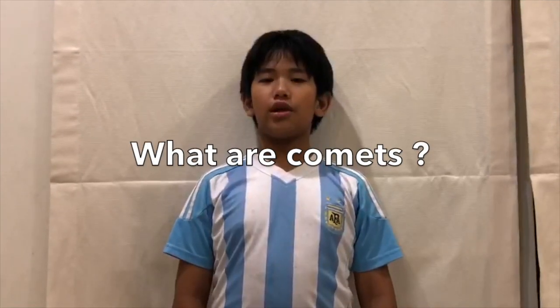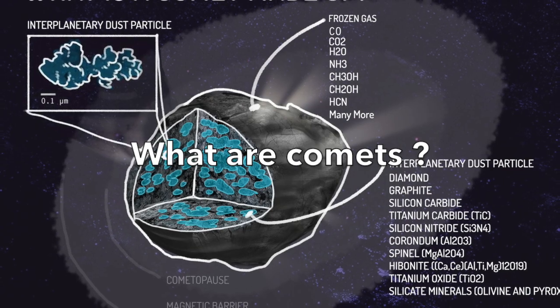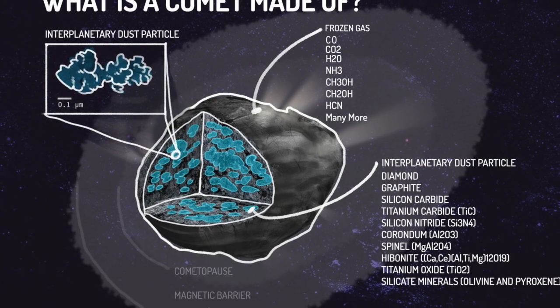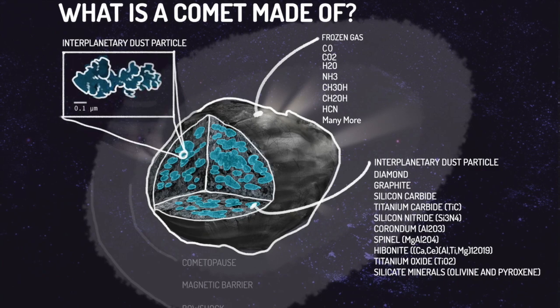But first, what are comets? A comet is a small object made mostly of ice, dust, gas, and rock. They are often called dirty snowballs.